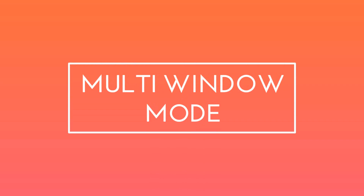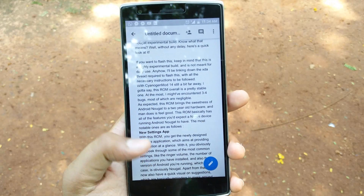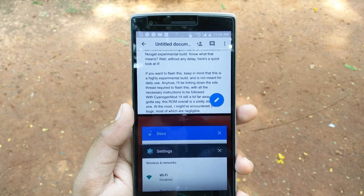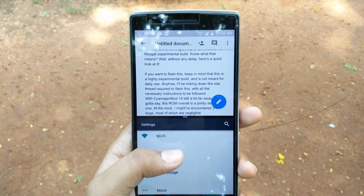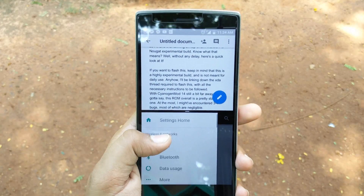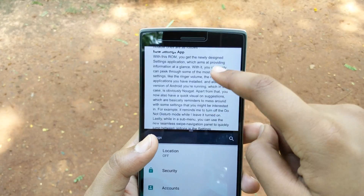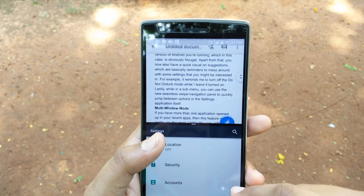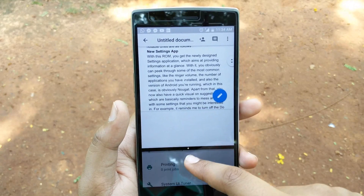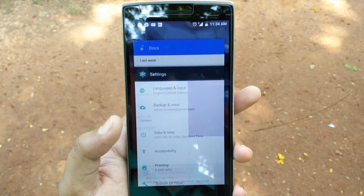If you have more than one application opened up in your recent apps, then this feature might excite you the most. Unlike the very unfinished multi-window mode in Android Marshmallow, this one is a lot better, faster and easier to work with. Just go into your recents menu and long press on an application until you have a visual on the bar above asking you to drag it there. Once you do so, you will have an option to select the application you want to fill the other half of the screen with. This feature is an amazing one if you need to quickly write something down or just copy or paste seamlessly.